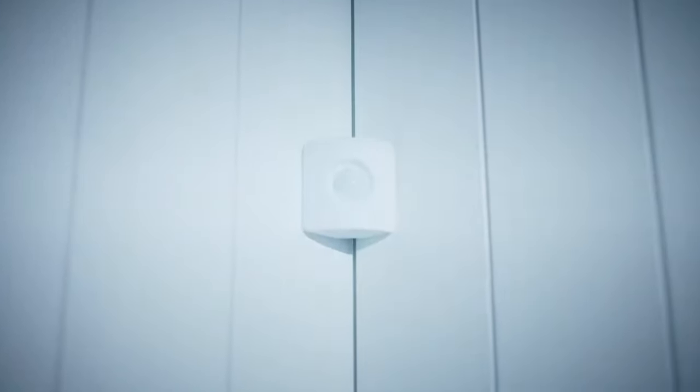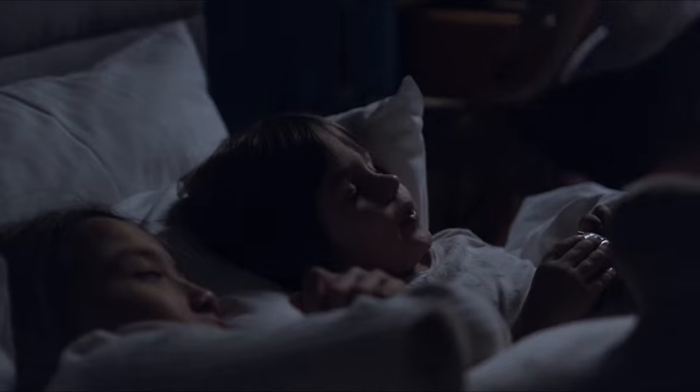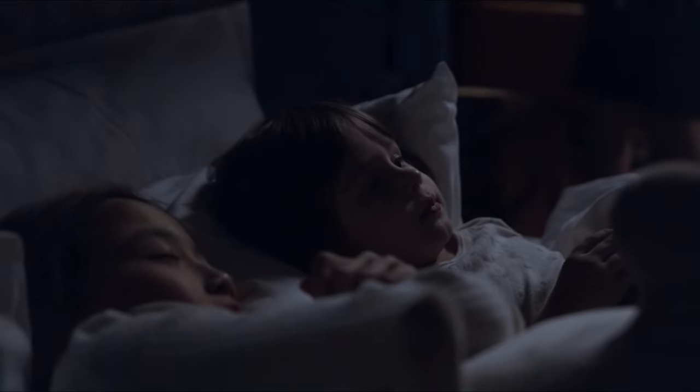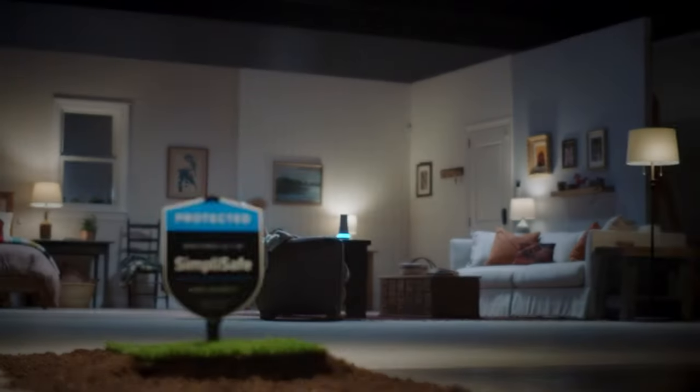Being secure in your own house is the best feeling in the world. Knowing that a system is in place to safeguard you and your family by keeping you informed of crime allows you to sleep soundly and live in peace. Having said that, let's begin the list.